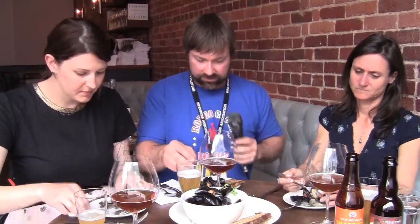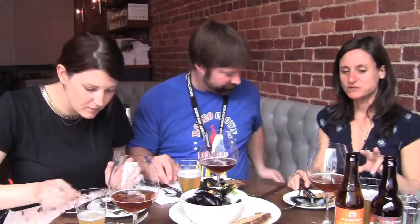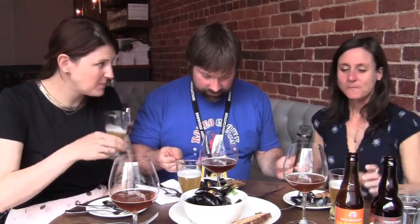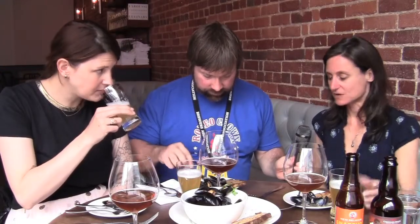All right, let's dig in and try this with some beer. I lobbied for the New Snapshot from New Belgium. When I say new, it's Snapshot, but it's new to them. Little tart, snap of acidity — I think it's going to go great.